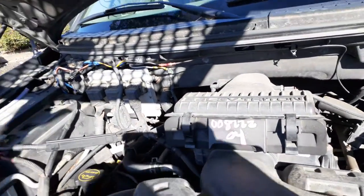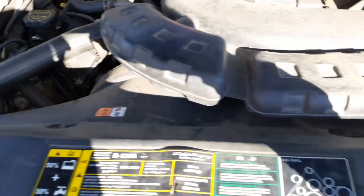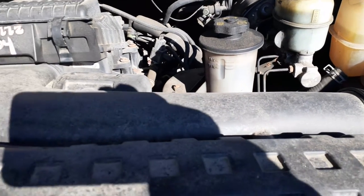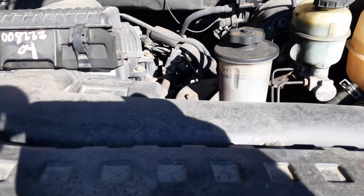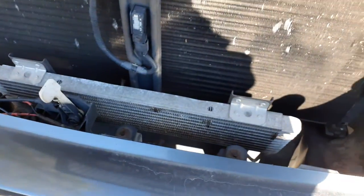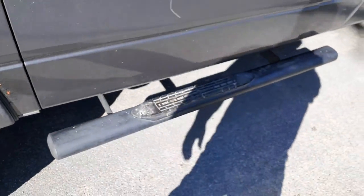Under the hood is your 5.4 Triton 3-valve motor, runs real nice — again, 107,000 miles. There's your computer, everything else is listed with the nose. You've got a power steering reservoir, starter, alternator, power steering pump, AC compressor — all there — plus master cylinder and brake booster.